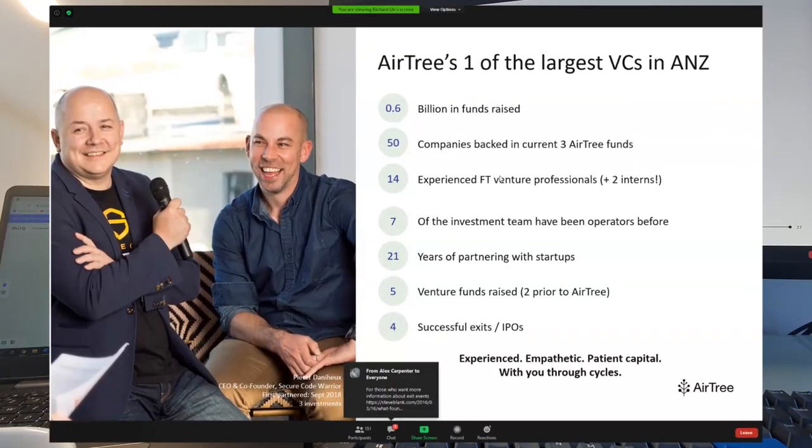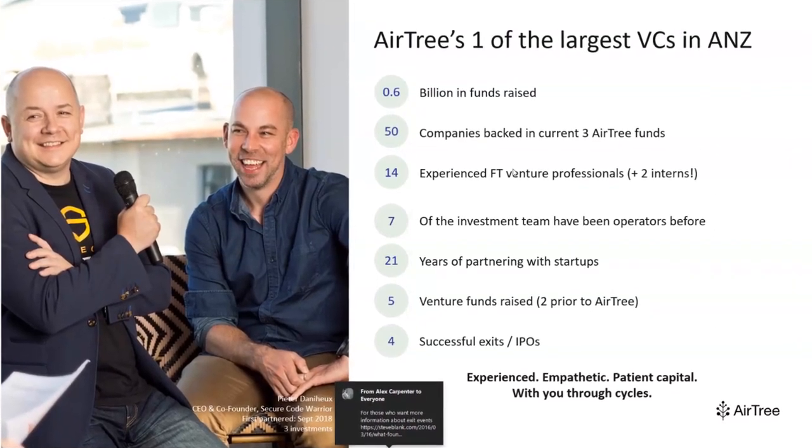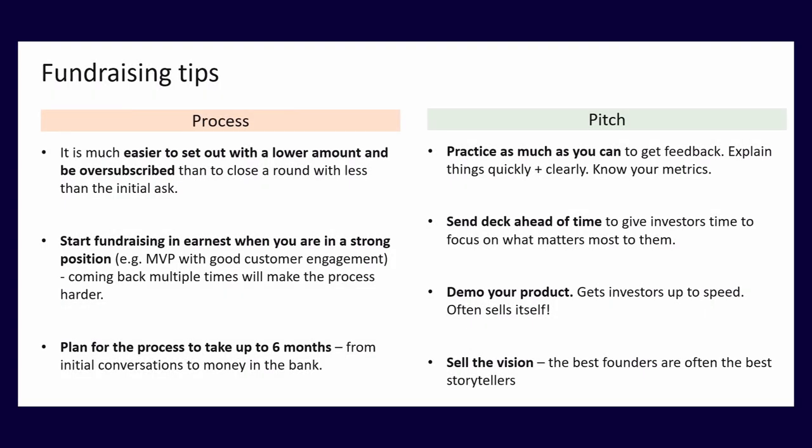In the AirTree Ventures presentation, they talk about the history of their venture capital company and what they do. They also give us a few pointers on what startups should do to maximize their chances of getting an investment, which is extremely useful for what we need to know for the final exam.